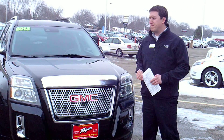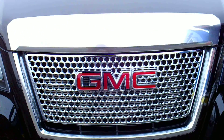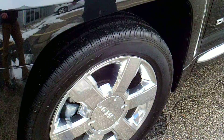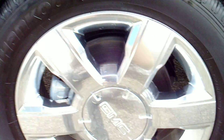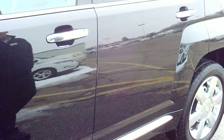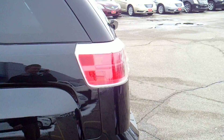The Denali has got some bright work on the outside that's unique to that trim model. It's got a different grille, and there's also a 19-inch chrome wheel on this vehicle. We'll do a quick walk around and show you some of the exterior trim work that's unique to this type.